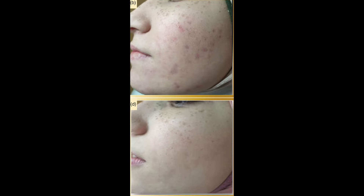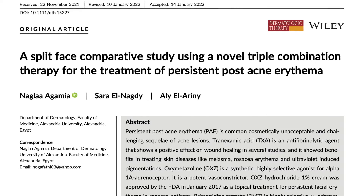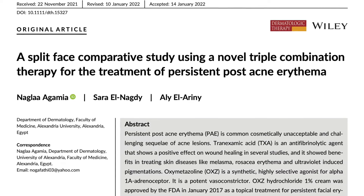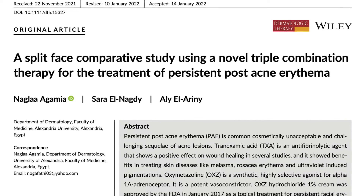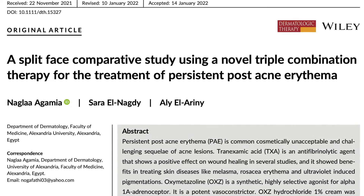Here is another patient with an excellent response, with almost complete disappearance of erythema. This is another publication from the journal Dermatological Therapy where the authors used a triple formulation of topical oxymetazoline along with topical brimonidine and topical tranexamic acid.